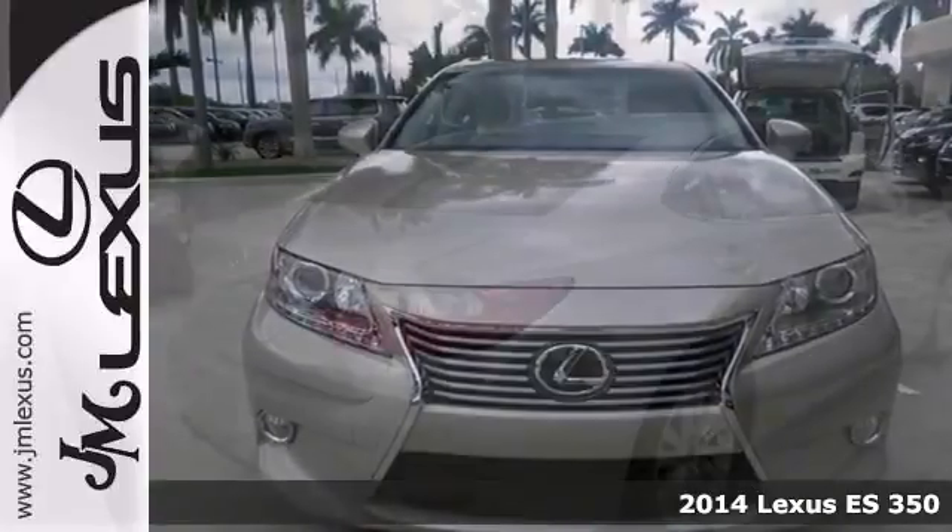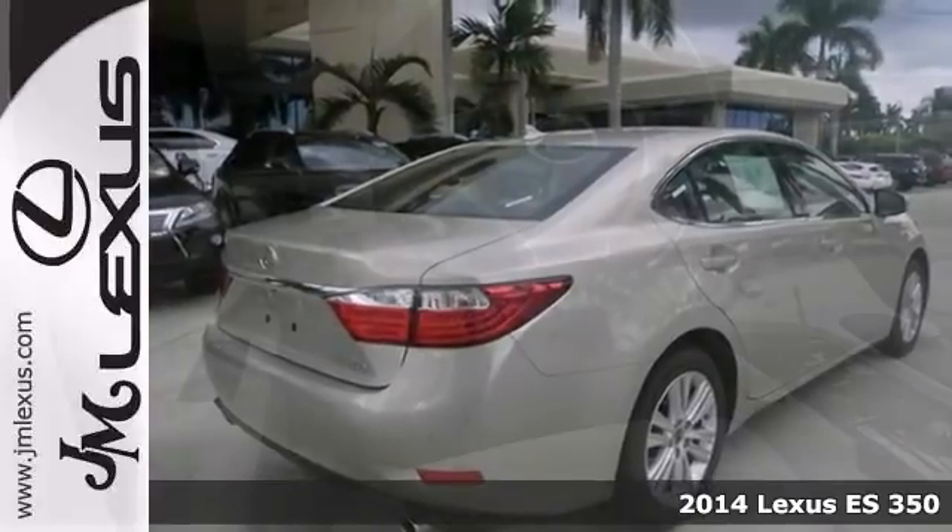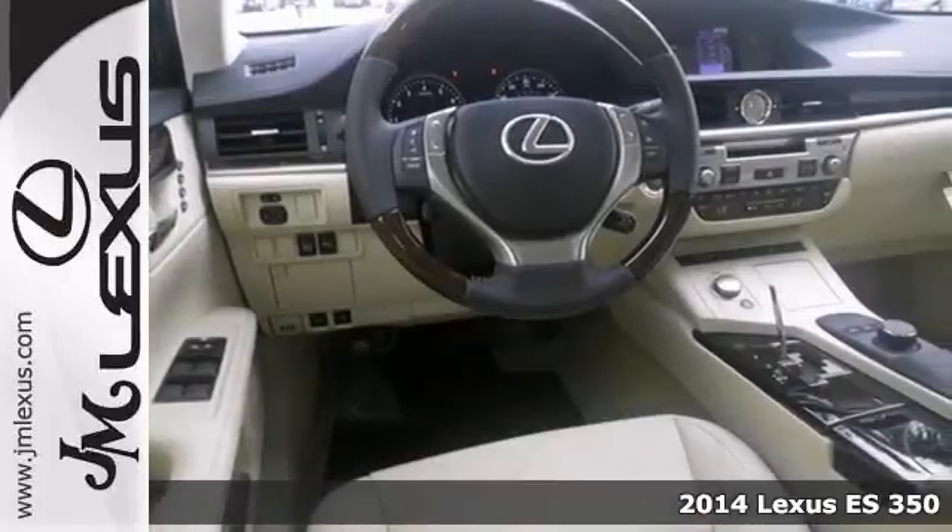It's a 2014 Lexus ES350, and one of the best things about this sedan is something you can't see. But you'll be thankful for it every time you pull up to the pump.